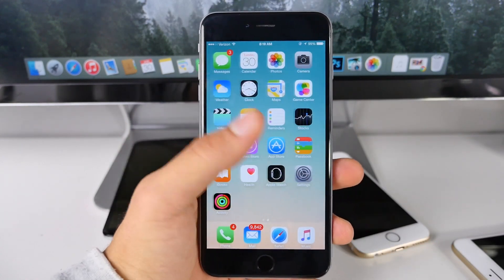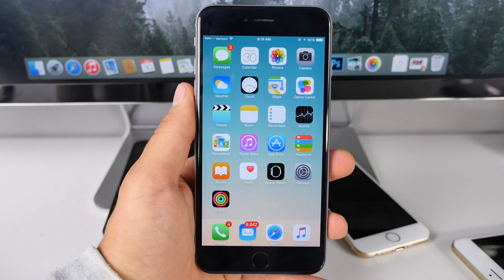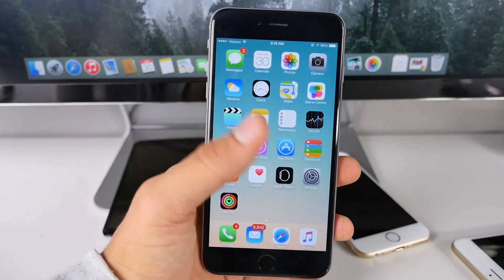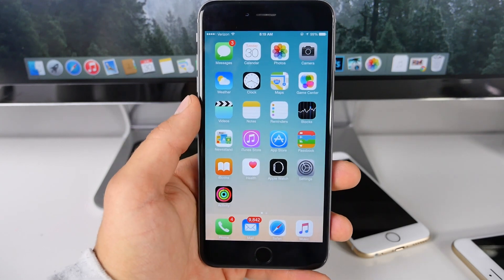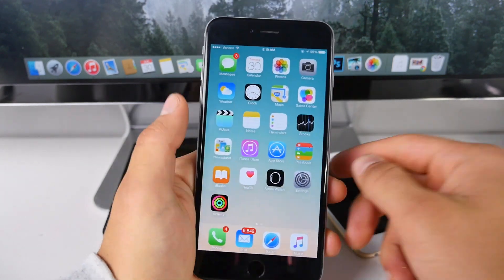It's zippy. It feels faster than iOS 8.3 — not that that was sluggish, but animations just seem better now, more pronounced. They're not so stuttery. Check this out.